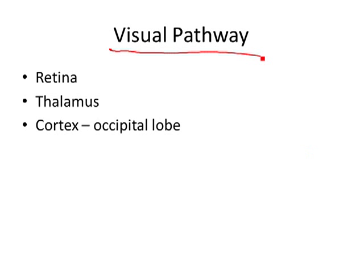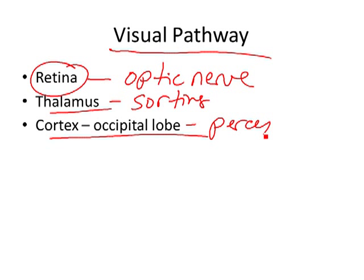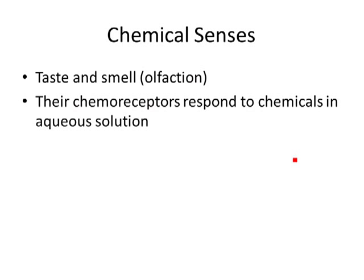The neural pathway: light hits the retina, hits those rods and cones, sends information from the retina through the optic nerve, then through the thalamus — the sorting center — which sends it to the cortex of the occipital lobe. This is where your perception and processing of vision occurs. So: retina → optic nerve → thalamus → occipital lobe of the cerebral cortex. There's also a section in your book on farsightedness, nearsightedness, and visual acuity, but I won't test you on that.